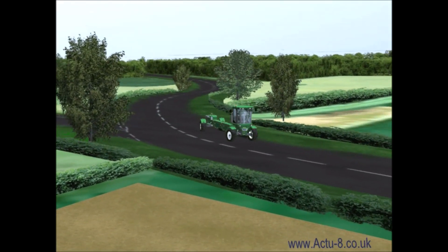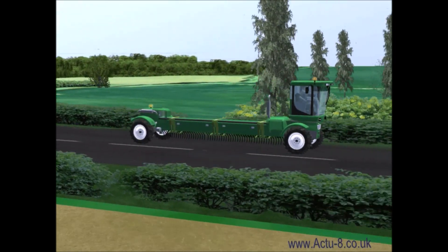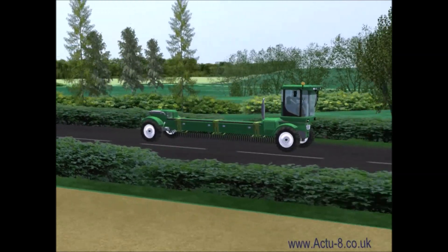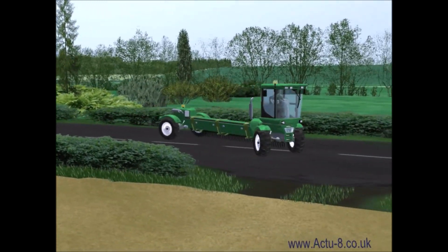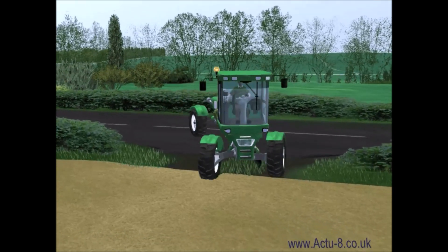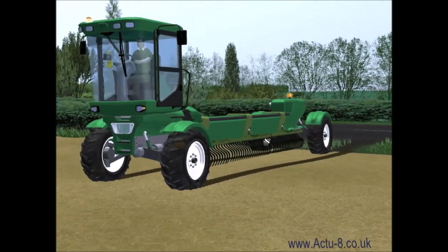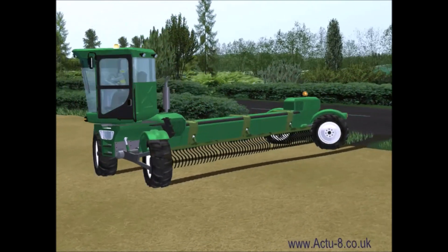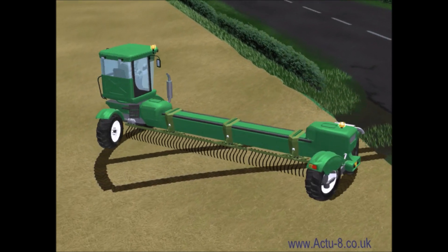This video shows a vision and a reality — a machine that gets quickly and easily to the field using fly-by-wire coordinated steering. Matched front and rear steer mean the vehicle can comfortably negotiate restricted access and make a smooth transition to its wide-span field mode.